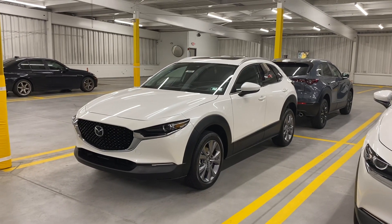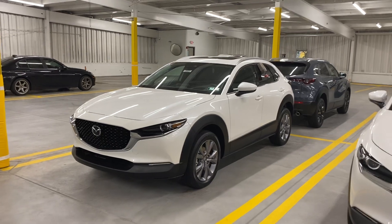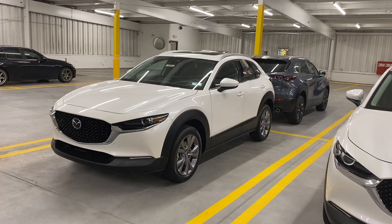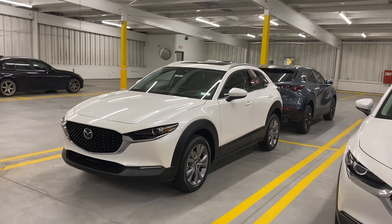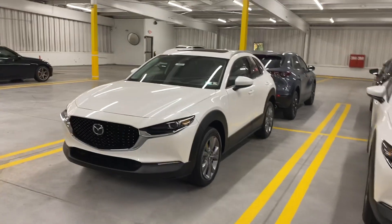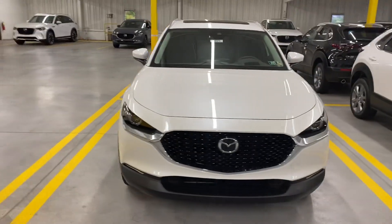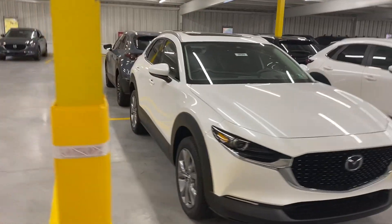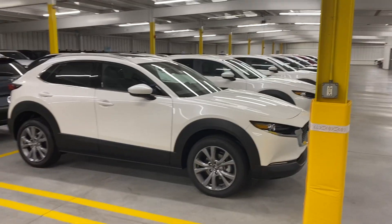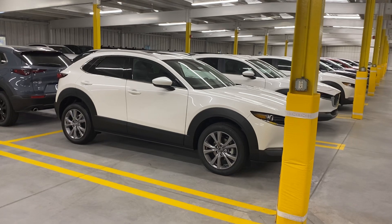Hey there Don, it is Jay here at Rurik Mazda. I wanted to thank you again for the opportunity and checking out the CX-30. A couple things that you had mentioned were important to you would be things like the sunroof as well as XM satellite radio, which would lead us to a premium level. You had mentioned that white was your preference, and the good news is I do have one available. I figured I'd take a quick video to introduce you to the vehicle and some of the features, wrapping in things like the sunroof and that XM radio.